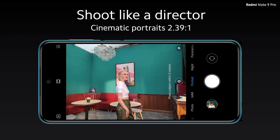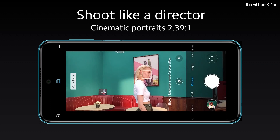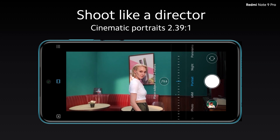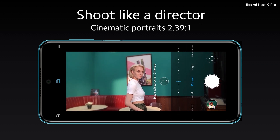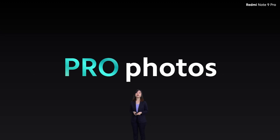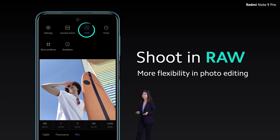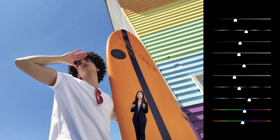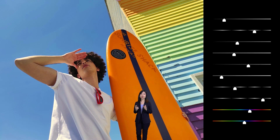We didn't stop with great portrait, but we are also bringing the cinematic portraits. With this feature, you get the widescreen look with black bars on the top and bottom, and you can even adjust the bokeh in real time. Everyone can shoot like a director. With pro photos, you can now shoot in RAW, so you can get more flexibility in post-editing and you are totally in control of your awesome shots.